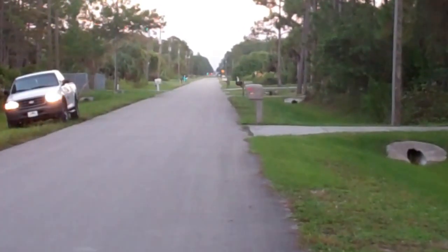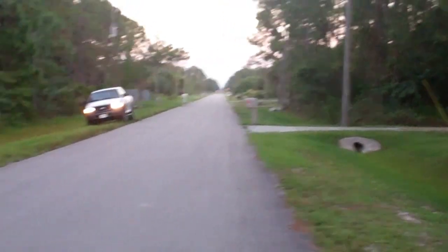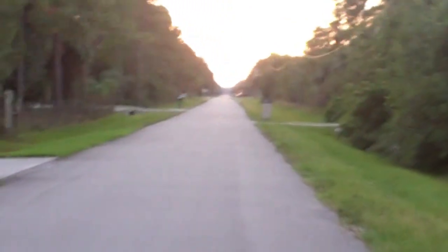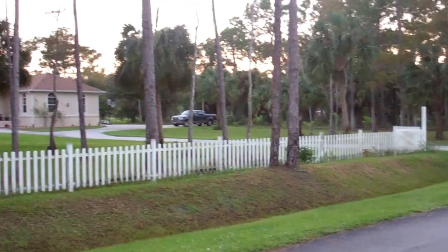Anyone that drives by here is going to their home — there's no exit, and it's posted on the other side of the road to let you know this is a dead-end street. There are many beautiful homes in the area, and right across the street from the property you can see a beautiful house.